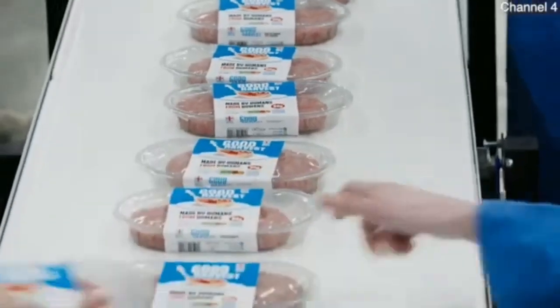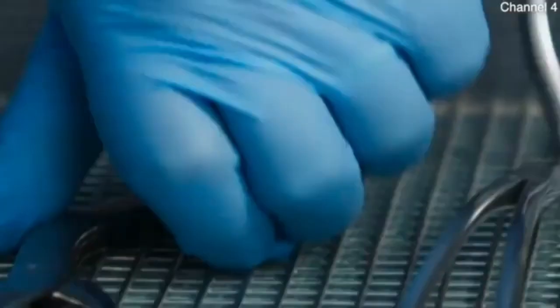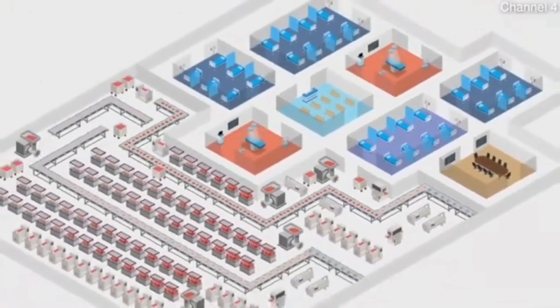The Good Harvest Processing Plant has been up and running for over eight months. It contains both industrial and clinical operations on a site the size of four football pitches.